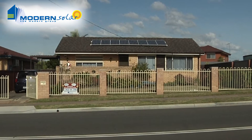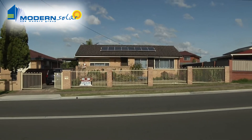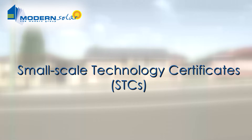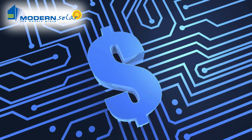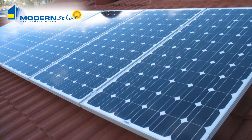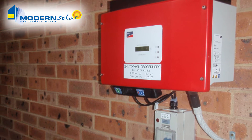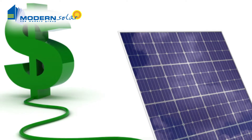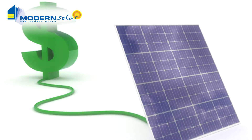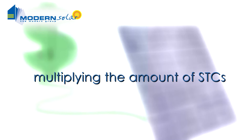Every renewable energy system creates a number of small-scale technology certificates, or STCs, when it's purchased. These STCs are like a form of electronic currency, with a market value which can be traded. Most solar power suppliers will offer to buy the STCs from you when you purchase the system as a sort of rebate. The solar credit scheme provides assistance to those wishing to buy a solar power system, by increasing the value of the first 1.5 kilowatt worth of STCs.